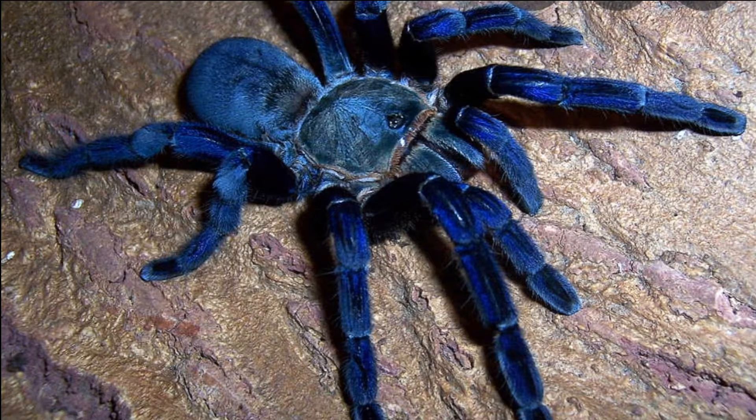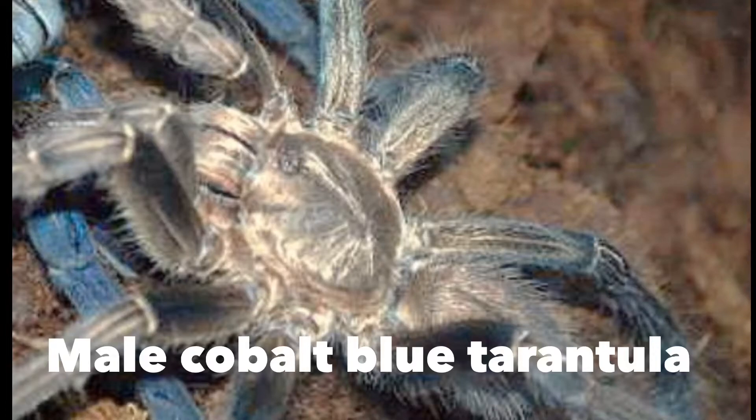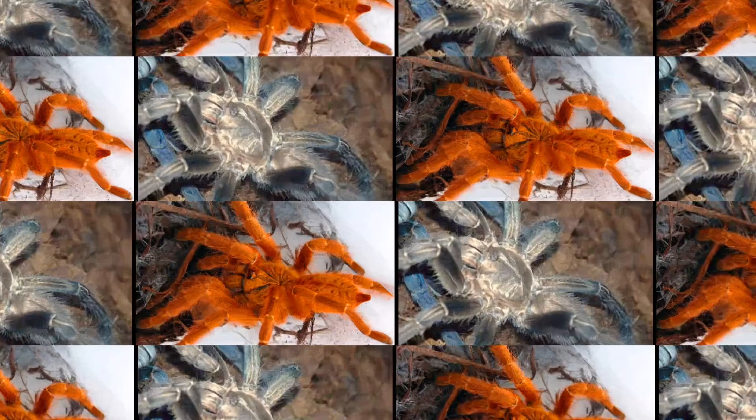They grow up to about 17 centimeters. Females live up to about 15 years while males live only three to four years. Females are much more colorful than males — this here is a male, and males usually look like this.